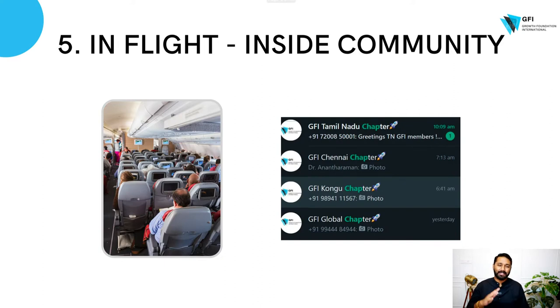Number five is when you're in flight. As a GFI member, being in flight basically means you're inside a community — you're with other passengers, you're not flying alone in this journey, you're with other entrepreneurs. We've got great chapters such as the global chapter, the Kongu chapter, the TN chapter, the Chennai chapter, and more chapters are coming. Get plugged into a chapter — it's a forum where you can speak to other entrepreneurs about learning modules and gain social proof that the modules are actually working.